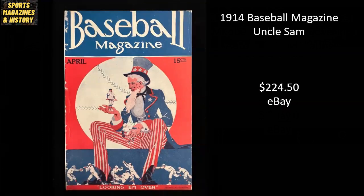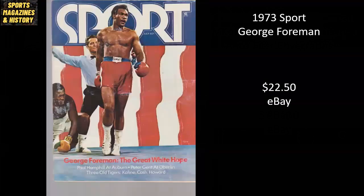How about Uncle Sam on the cover of Baseball Magazine back in 1914? This copy went raw for $224.50. And from 1973 Sport Magazine, it's George Foreman — right after he took down Joe Frazier in the classic 'Down goes Frazier' call from Howard Cosell. This copy sold raw for $22.50.